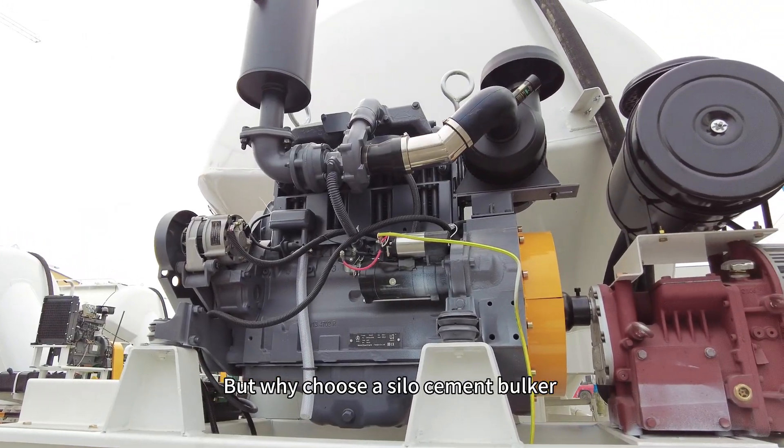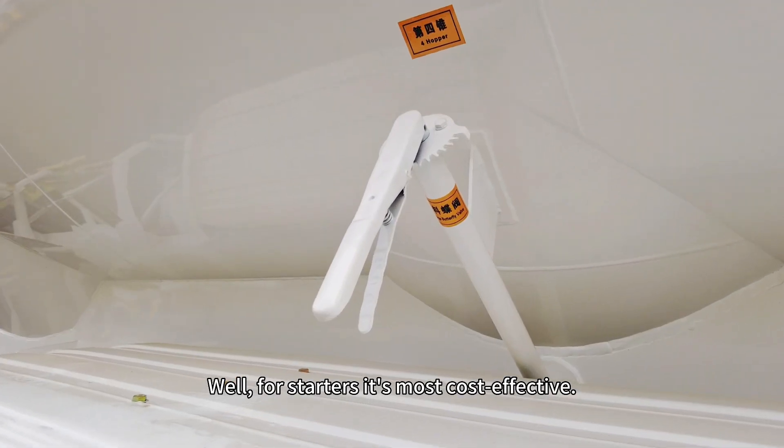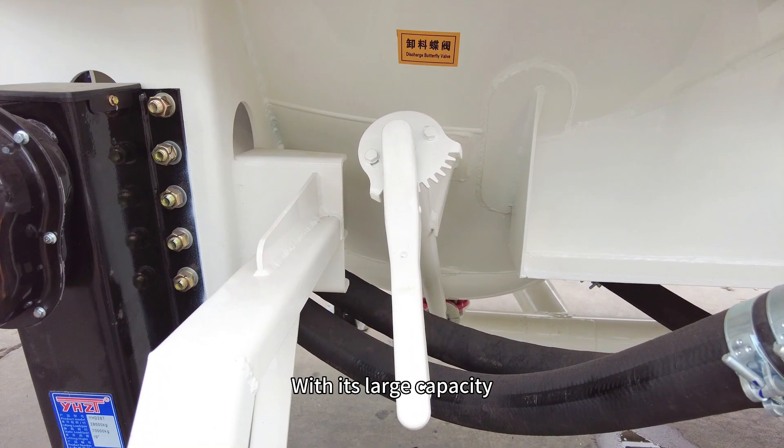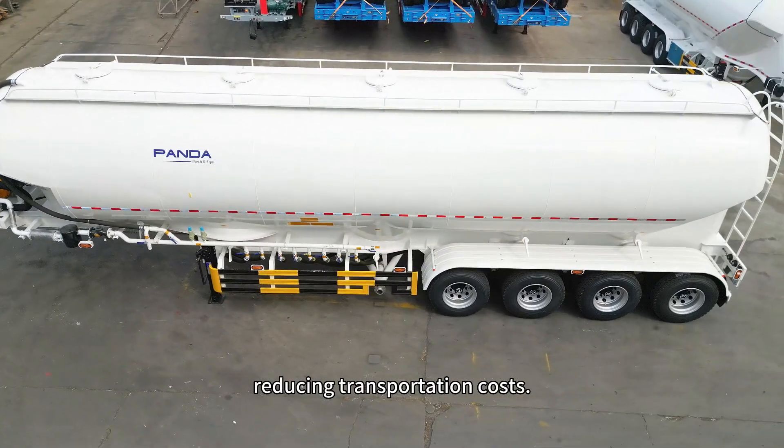But why choose a silo cement bulker over traditional cement tankers? Well, for starters, it's more cost-effective. With its large capacity, you can transport more cement in a single trip, reducing transportation costs.